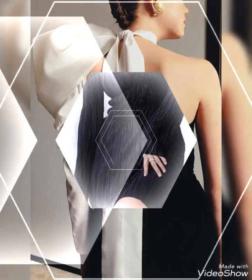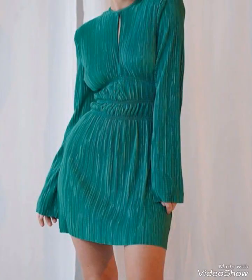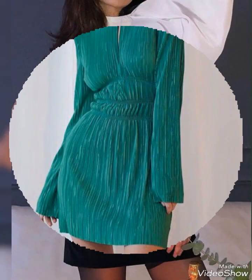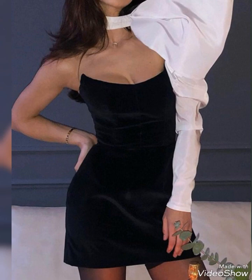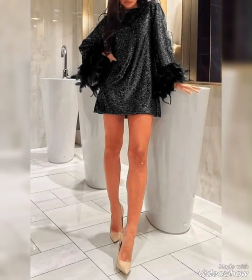Mini dresses with sleeves provide a great canvas for accessorizing. You can add a belt to cinch the waist, wear statement jewelry, or pair the dress with stylish shoes and heels — it's your choice for whichever look you want to complete, and handbags too.